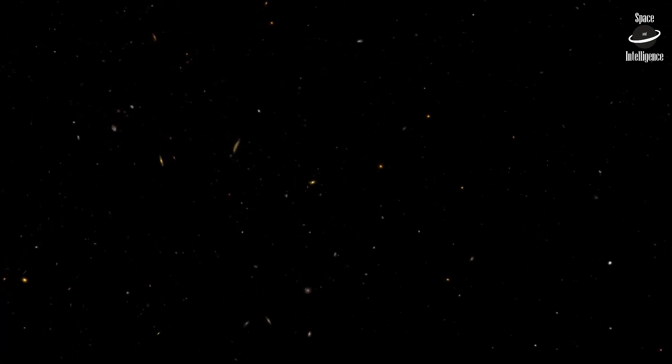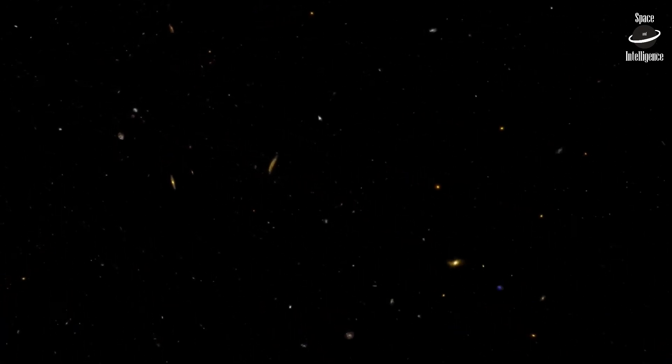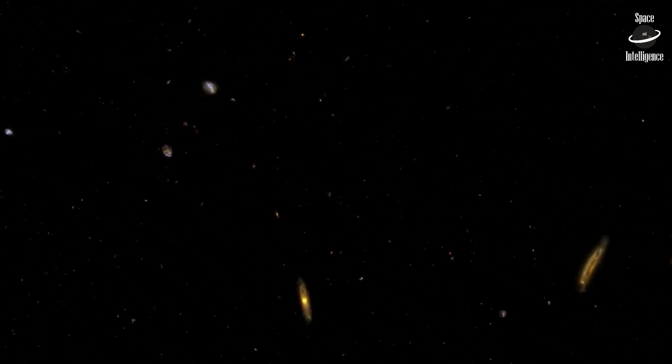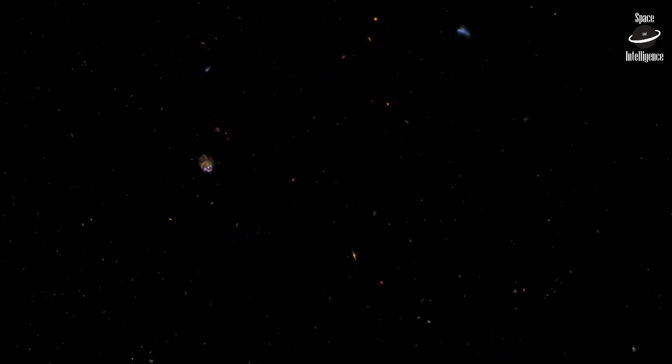As we travel farther into space, we see galaxies as they were, further back in time. These galaxies appear somewhat disheveled, with their mature structures still developing.